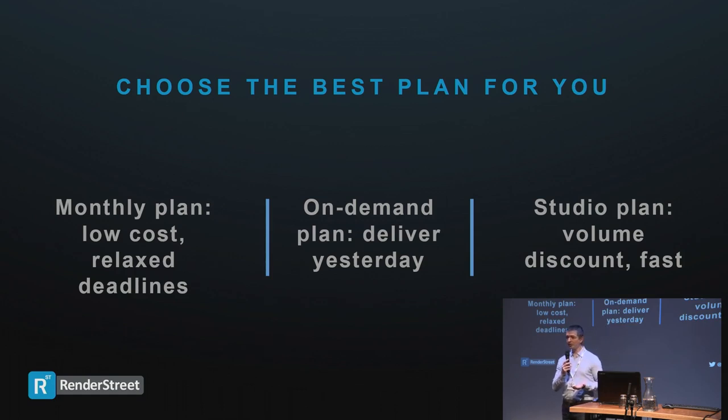We have three different plans. The monthly plan is a low-cost plan starting at $50 — 45 euros per month. It's great if you have large volumes or relaxed deadlines, so you can render a lot of frames and hours for a very low cost. The next is the on-demand plan — this is the workhorse of our farm. Most projects are rendered with this plan. It can render everything very fast, though it's more expensive than the monthly plan.